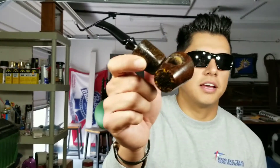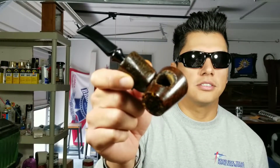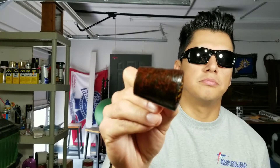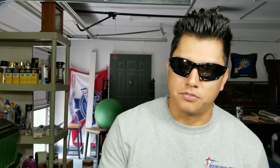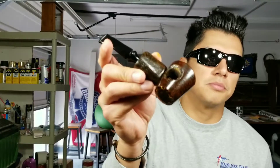For the classic category, I have the Blowfish Cob. Made from a Missouri Meerschaum Mark Twain corncob with a vulcanized stem. My video submissions — you can scroll down and you'll see it if you want more details on this one. This is my entry for the classic.